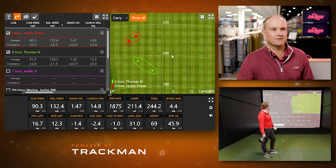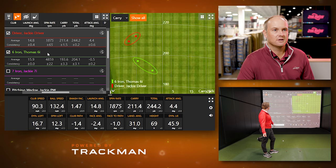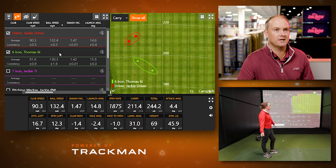Interesting note: Jackie's driver club speed numbers are almost the same as her six iron, but loft makes the big difference. Her six iron has about 30 degrees of loft versus a 10.5 degree driver. That causes the ball to chase out much further — attack angle, spin rate, and the lower loft all combine to create significantly more distance with the driver even at the same club speed.